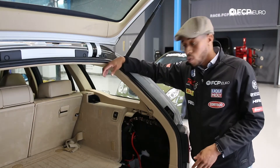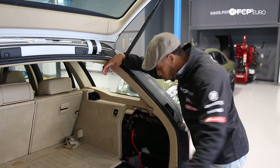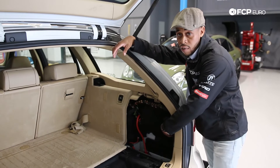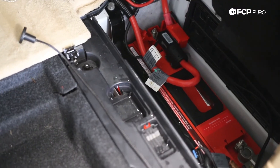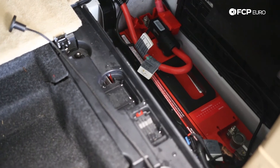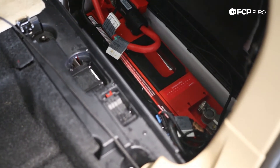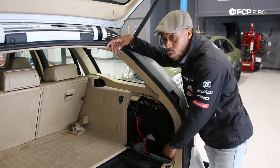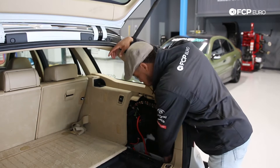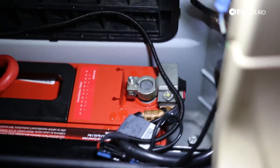A couple of other things we noticed when we started tearing into the trunk of this wagon: your battery is going to be located on the right side in a 5 series, and in the battery tray there was about an inch and a half of standing water. So if you're noticing water coming in, you definitely don't want standing water in this area, and if you do, take care of it because it will wick its way into a wiring harness and cause some trouble.